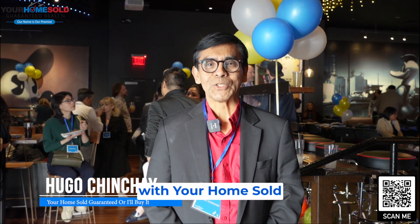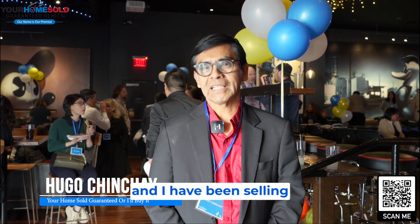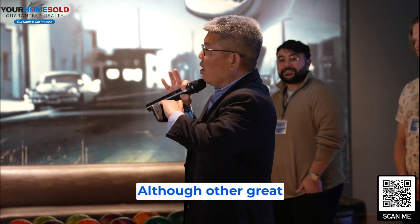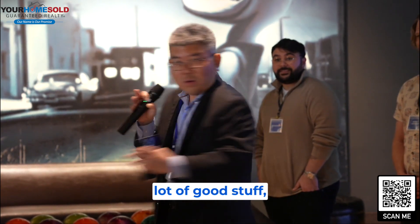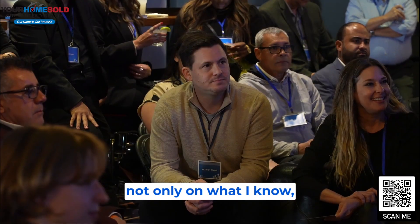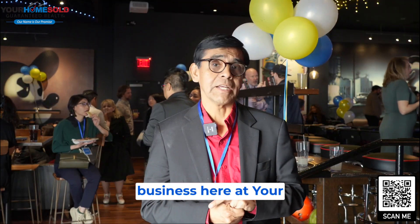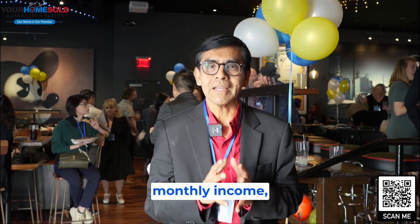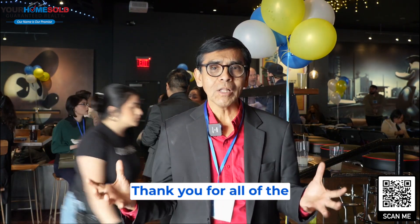My name is Hugo Chinche with Your Home Sold Guaranteed Realty, and I have been selling real estate for about 33 years now. Nothing has compared to the last four years when I joined Your Home Sold Guaranteed. Although other great brokerages have had a lot of good stuff, nothing has compared to how I have been changed — not only in what I know, but what and how we do business here at Your Home Sold Guaranteed. I have more than tripled — I have converted my yearly income into a monthly income, and I continue to grow. Thank you for all of the systems that I have learned here at Your Home Sold Guaranteed Realty.